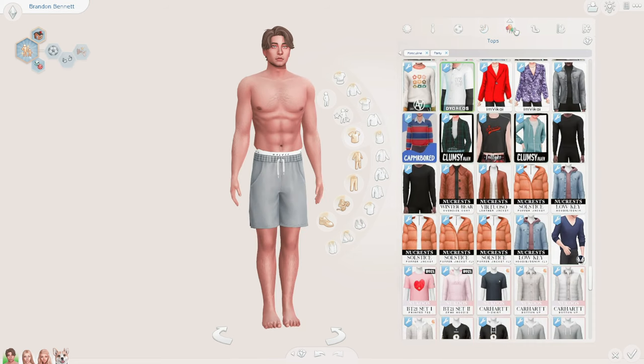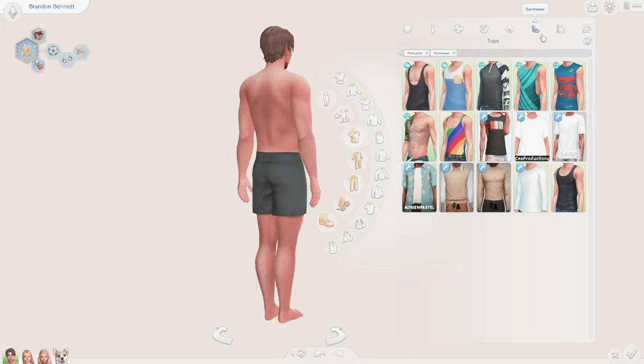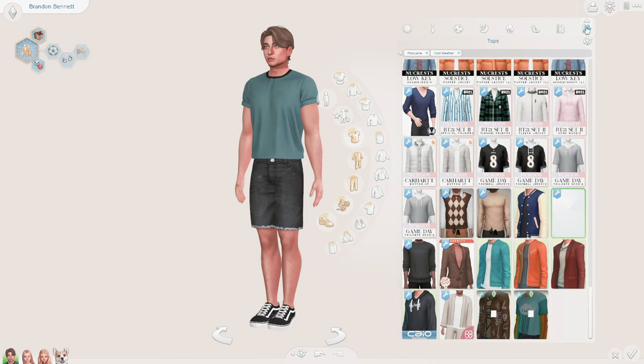We got his party — well, his party actually kind of changed — so we got his swimwear, his hot weather, and his cold weather.